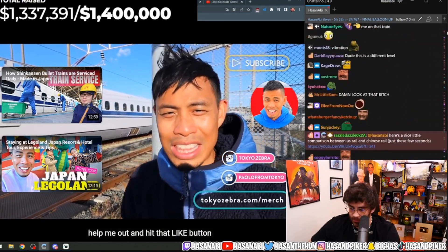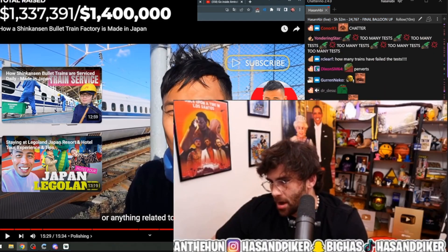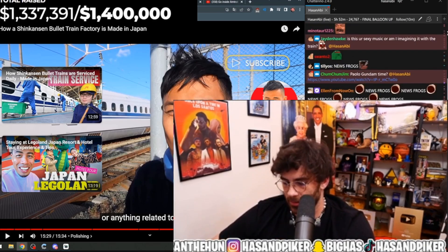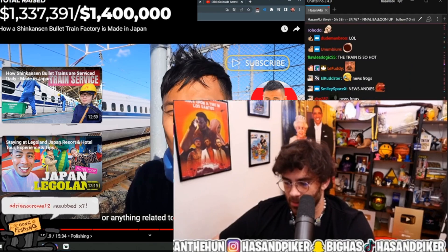If you guys like this video, hit that like button. Japan only had five rail derailments in 2022.